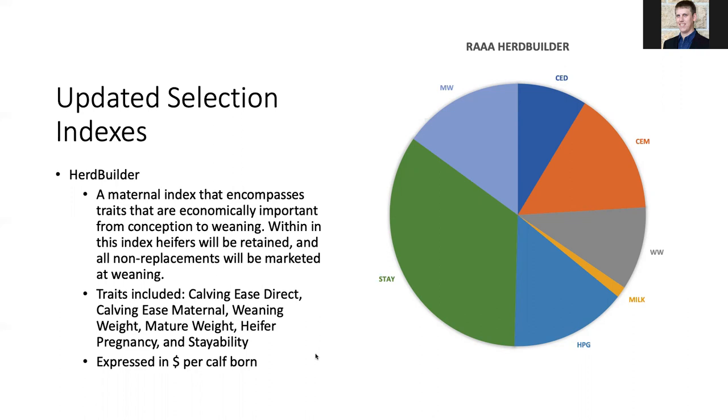Within this model, similarly to how Jason described, heifers will be retained in the herd — this is an index where animals would be marketed at weaning. As we look at the importance graph for what emphasis this updated index will put on different traits, we see that stayability has a large emphasis on the resulting index values. This makes sense — we've heard for a long time here in the US that longevity and fertility is really important in terms of cow-calf production. Additionally, heifer pregnancy has considerable impact. Calving ease maternal and mature weight are similar in terms of their impact. Weaning weight and calving ease direct are the next tier, and milk is a little bit lower.